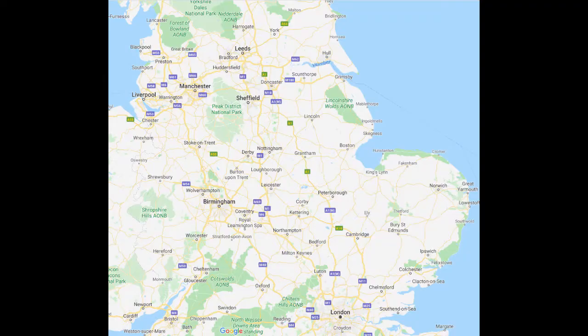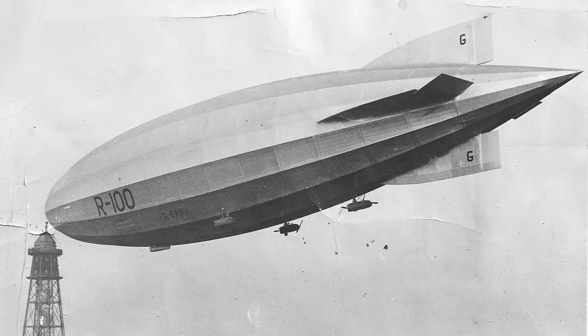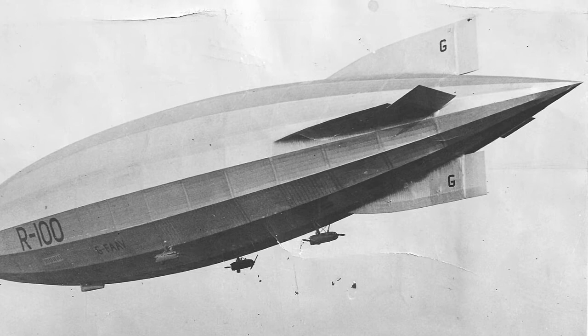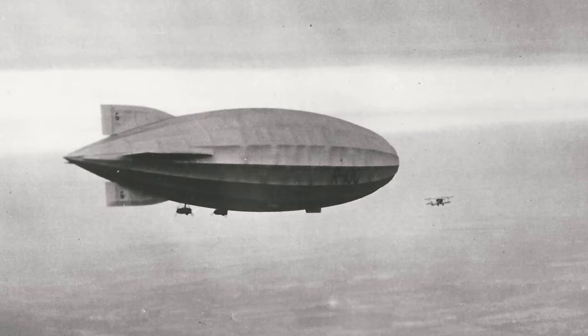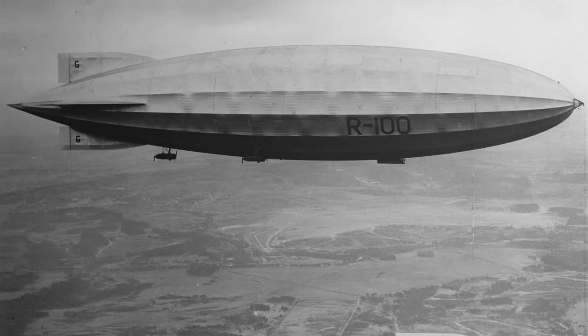On completion, the R100 flew down from her constructional base in Howden in Yorkshire in December 1929 to her operational home at the Royal Airship Works in Cardington in Bedfordshire. You can see from these early pictures that the ship had a very sharp and pointed tail, which gave her a really sleek and aerodynamic look. The R100 then took a series of Air Ministry scheduled trial flights, often with MPs and Air Force officers on board.